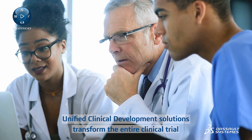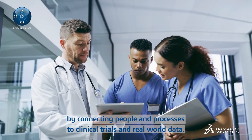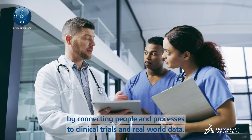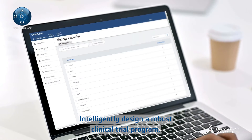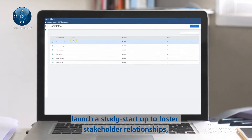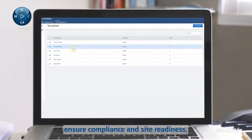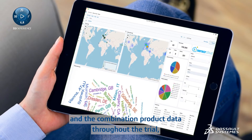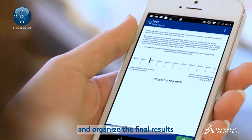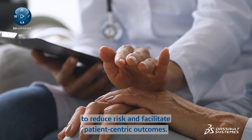Unified clinical development solutions transform the entire clinical trial by connecting people and processes to clinical trials and real-world data. Intelligently design a robust clinical trial program, launch a study startup to foster stakeholder relationships, ensure compliance and site readiness, continuously capture and analyze patient data and the combination product data throughout the trial, and organize the final results to reduce risk and facilitate patient-centric outcomes.